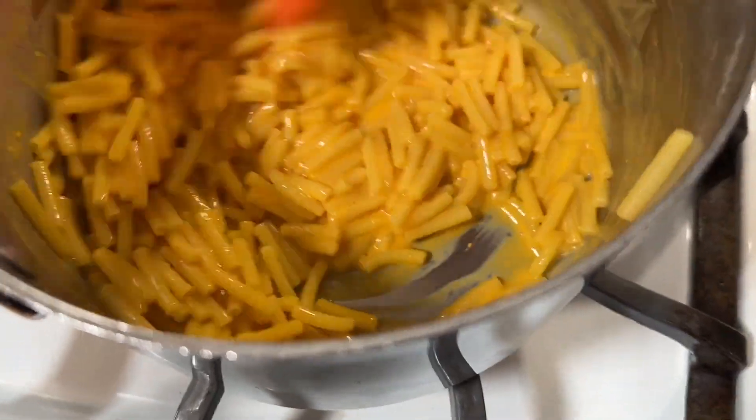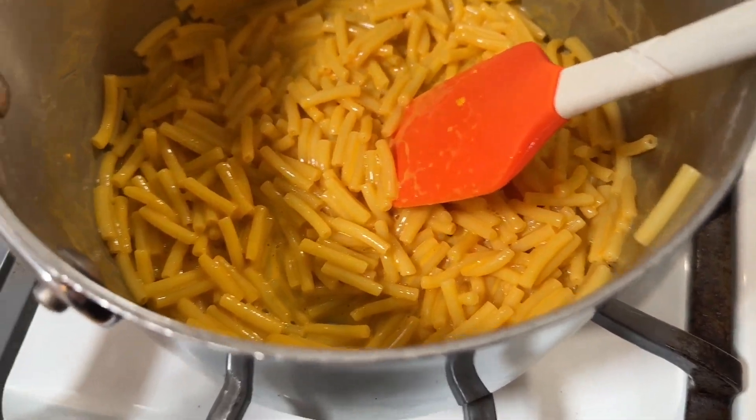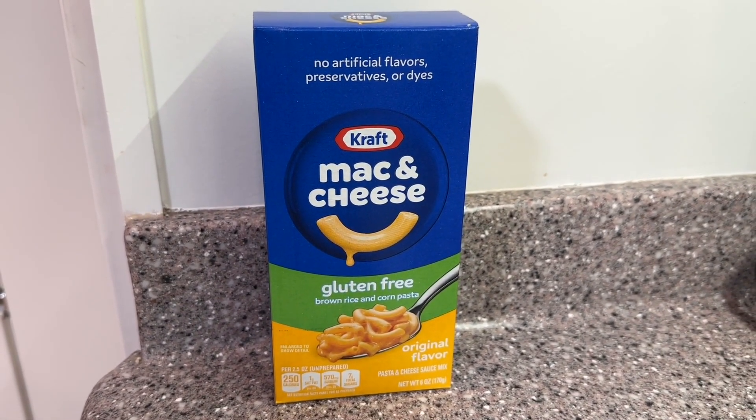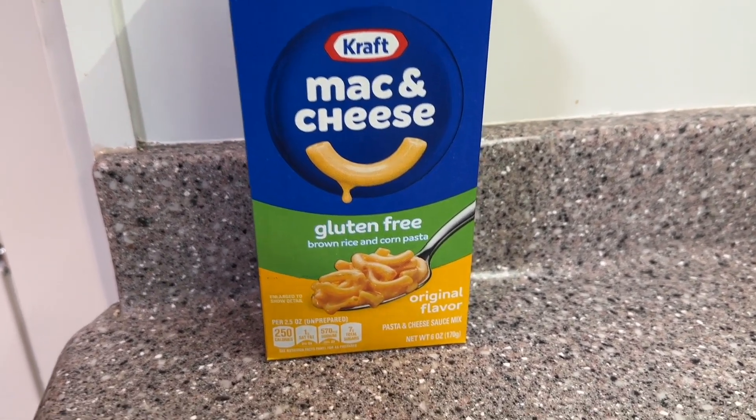So it is one of those things that if you're looking for some comfort food or you want to satisfy a nostalgic craving, then this is a really tasty option. I would definitely recommend it if you are looking for a gluten-free, quick and easy boxed mac and cheese and that's my point of view.